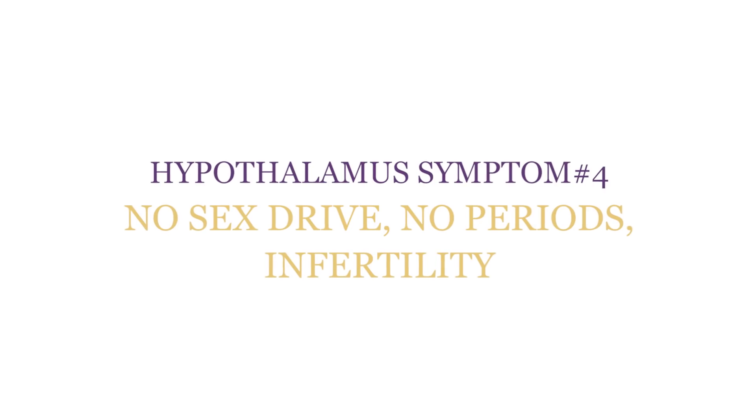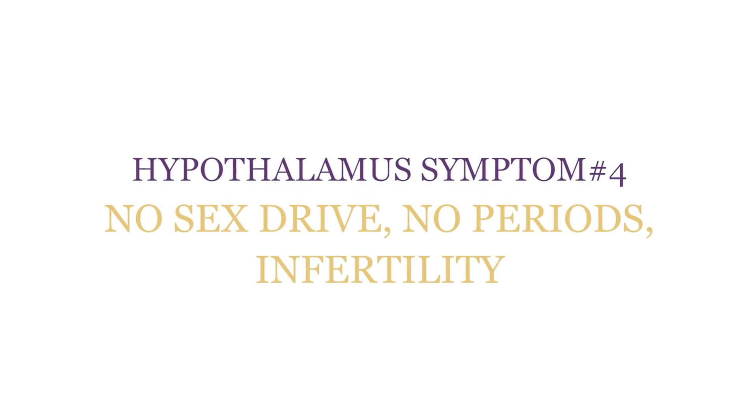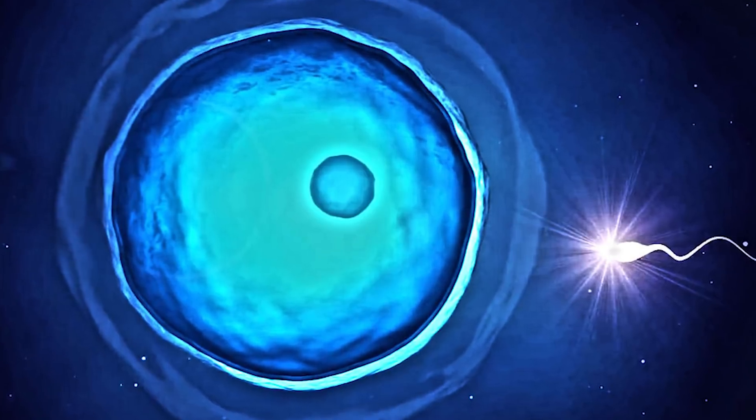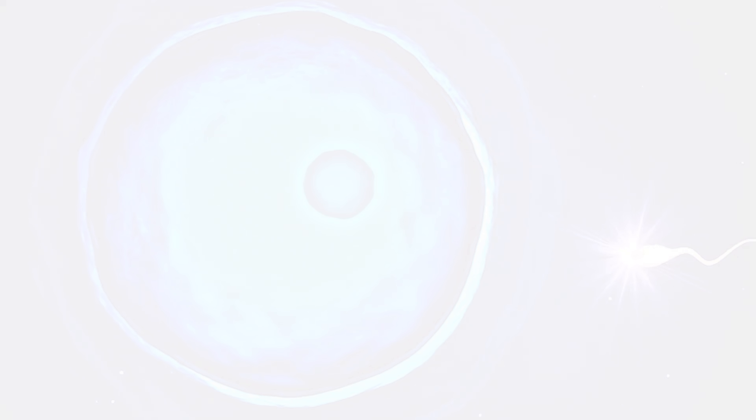Hypothalamus Symptom 4: No Sex Drive, No Periods, and Infertility. Your hypothalamus controls everything related to reproduction for both males and females. It controls when you go into puberty, how regular your periods are for a female, and your sex drive for both males and females. It controls sperm production for a male as well as whether or not you ovulate. It also controls your orgasmic potential. If the hypothalamus is out of balance and not getting what it needs, it will slow down your ability to reproduce and cause infertility.